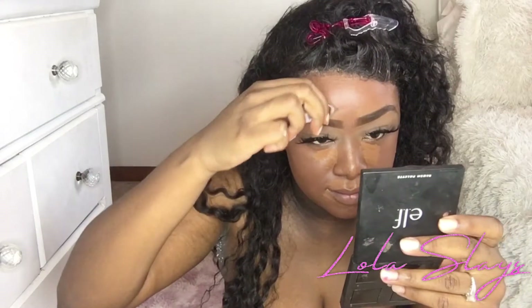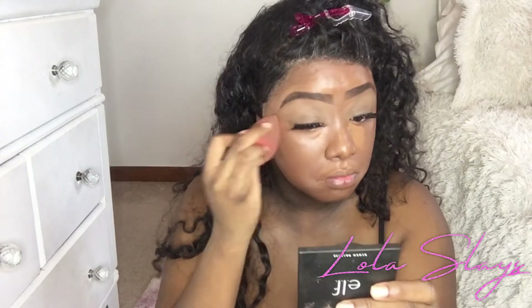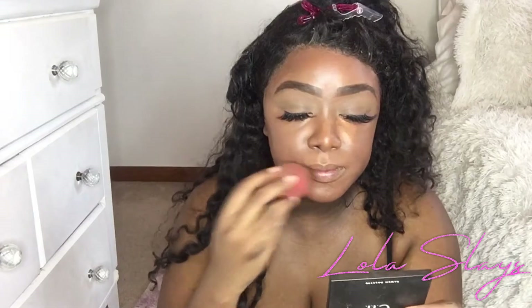So this is the Beautiful Bronze LA Girl Pro Concealer — I like to put it where I feel like I'm the darkest. Blend, blend, blend, blend, blend. I'm looking at 10 minutes now. 10 minutes — I'm so nervous.